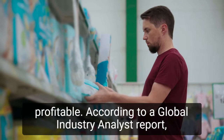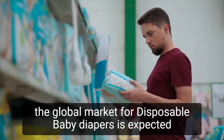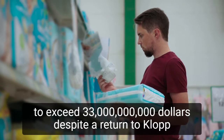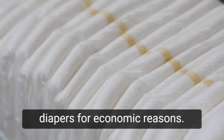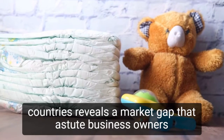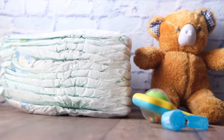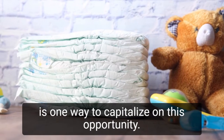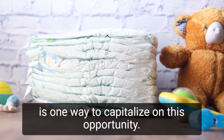According to a global industry analyst's report, the global market for disposable baby diapers is expected to exceed $33 billion. Despite a return to cloth diapers for economic reasons, the low penetration of disposable baby diapers in developing countries reveals a market gap that astute business owners can exploit. Setting up a retail store that sells disposable baby diapers is one way to capitalize on this opportunity.